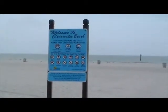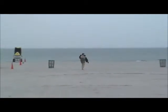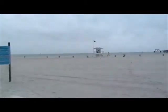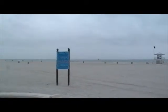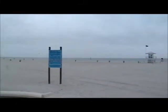Here we are at Clearwater Beach on the Gulf Coast. As you can see, we picked the perfect day for the beach and it's pouring rain. Leslie and Peter are determined. Out there's the Gulf — next stop is Mexico.